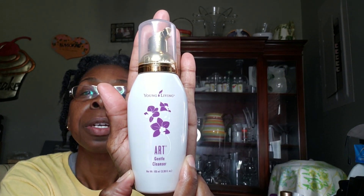At night, this is what I use: my Young Living ART Gentle Cleanser. It's good as well — I'm going to have to get some more, I'm almost out. It's a good night cleanser that refreshes my face. It's just a good feeling.